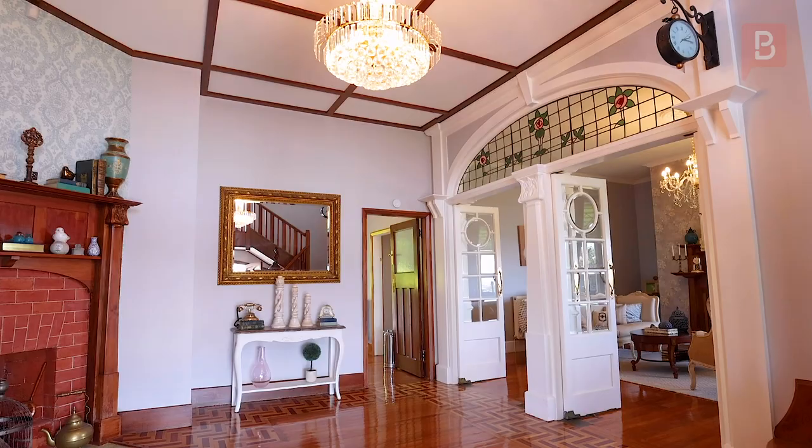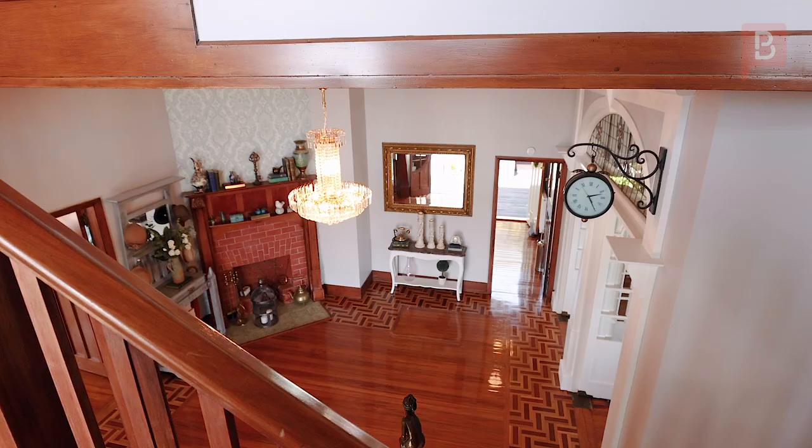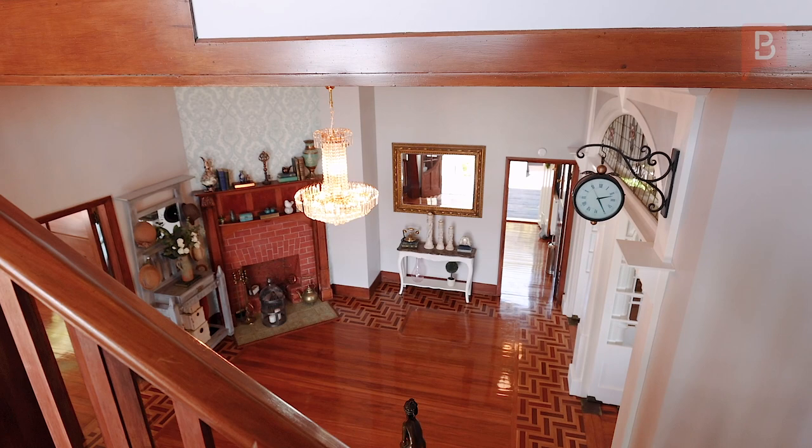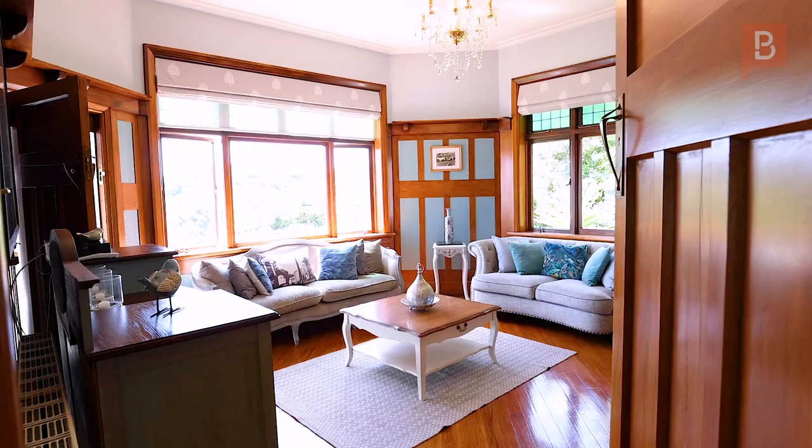In the heart of the home is the majestic foyer area, which will take your breath away, with polished wooden floors leading to the grand staircase, soaring ceilings, and impressive doors leading through to the formal dining or lounge area.